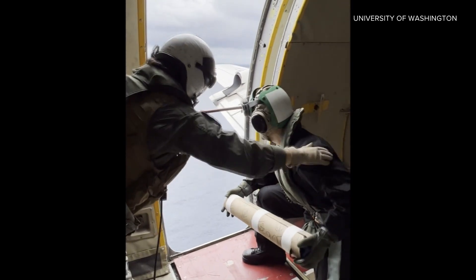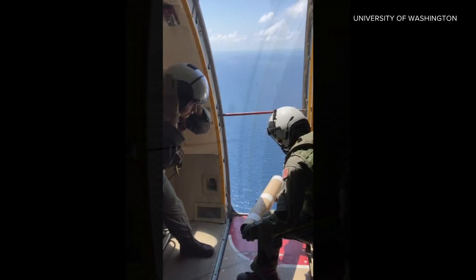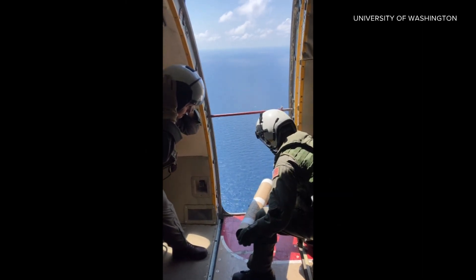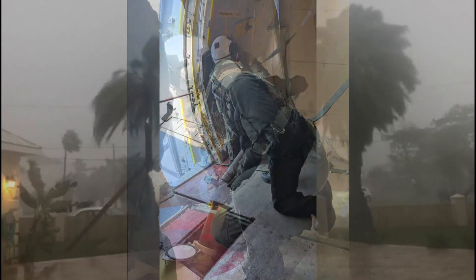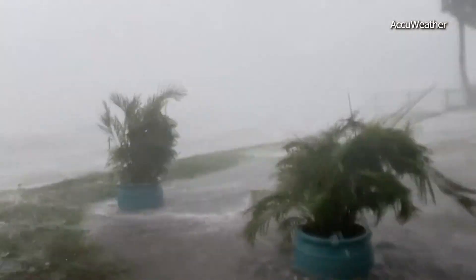With a quick toss and a smile, UW doctoral student Jacob Davis chucks new technology he hopes could one day improve hurricane forecasting. As part of this project, we aim to sample about three to four hurricanes per year. On Monday, Davis boarded a U.S. Navy aircraft that flew over the coast of Florida tracking Hurricane Ian, a storm that has caused catastrophic damage to the region.